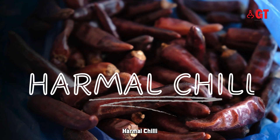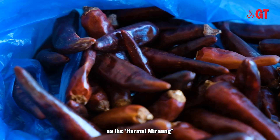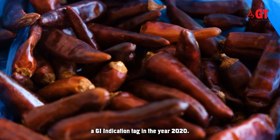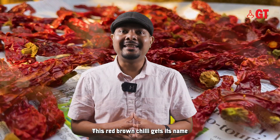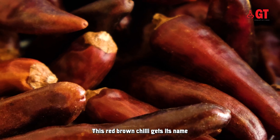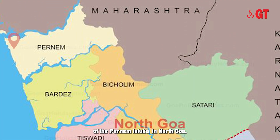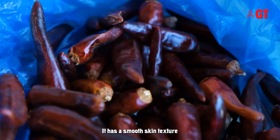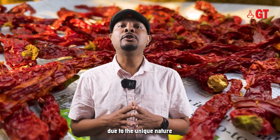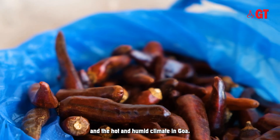Harmal Chilli, also known as Harmal Mirsang in Konkani, was awarded a GI indication tag in the year 2020. This red-brown chilli gets its name from its cultivation area, which is the coastal village of the Pernem Taluka in North Goa. The chilli is unique in size, sharpness and color. It has a smooth skin texture due to the unique nature of the growing soil and the hot and humid climate in Goa.